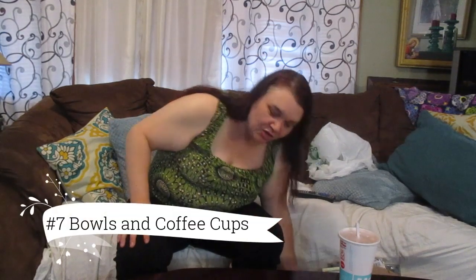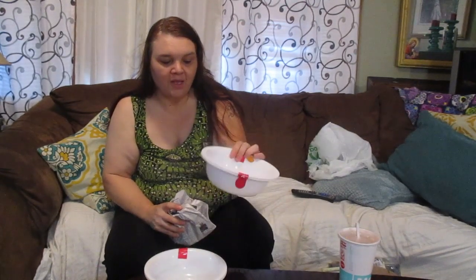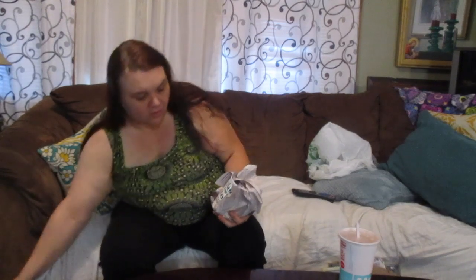Another thing I buy at the Dollar Tree are bowls. We don't have enough bowls, and their bowls come in a two-pack. Sometimes they wear out or crack, but they're a dollar so I just replace them from time to time, and they usually last quite a while. I also buy cups at the Dollar Tree. They're coming out with the cutest cups — this one says 'I love you more than coffee, but not always before coffee.' I had to get this one.